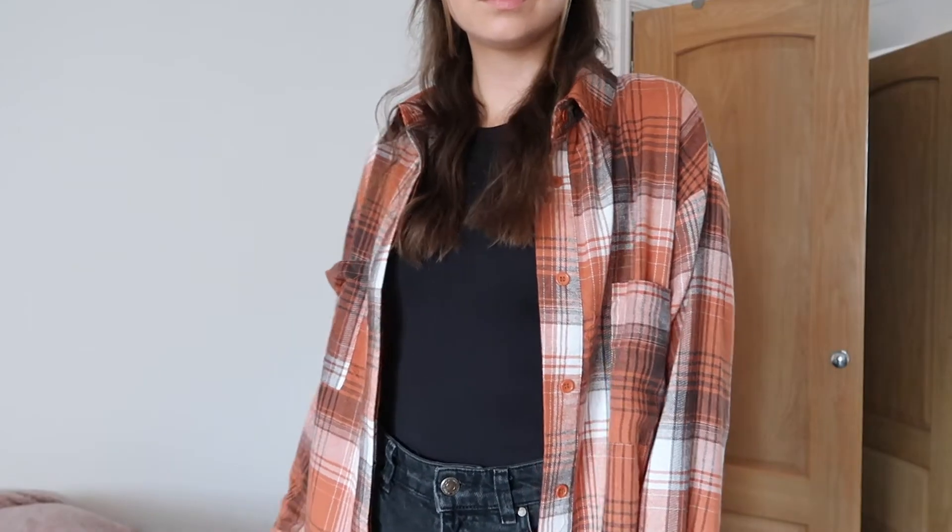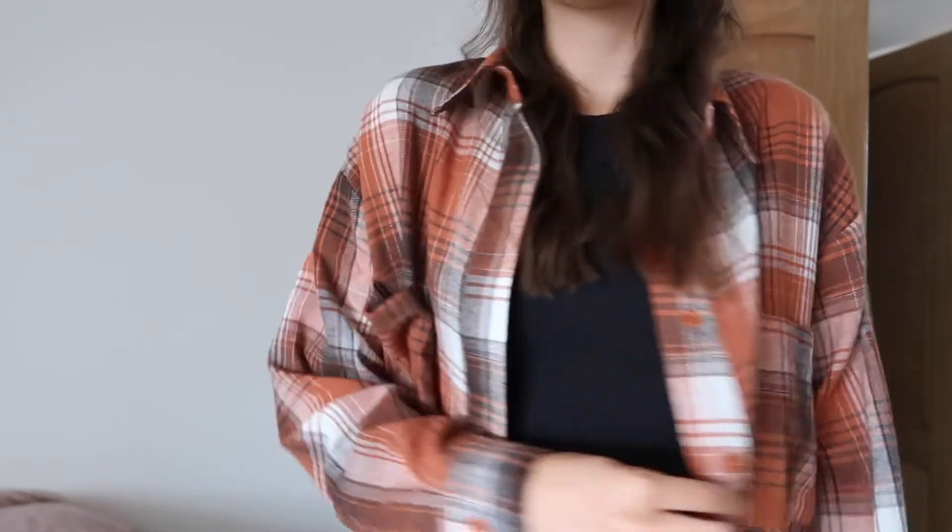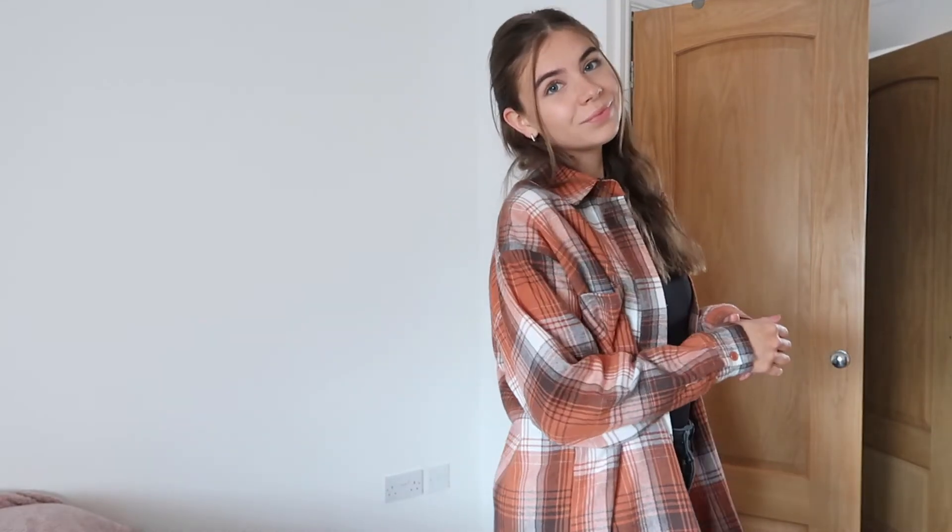I also ordered a few things from Missguided. This was actually the only thing I kept from the order, and it is this checked rust colour oversized shirt — it's got white and black in it as well. Shirts like this are so easy to just throw on with some baggy jeans and a little crop top. It's really good for that transitional period. It's got a nice structured collar and buttons all the way down the front. It's a really nice material — kind of a thin, lightweight fleecy material — and I absolutely love this.